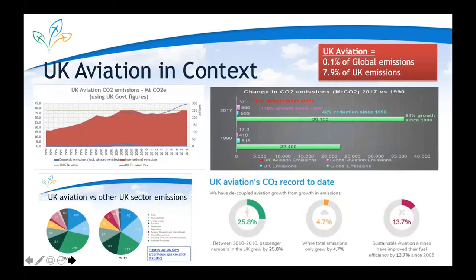Before launching into the carbon roadmap details, it's important to provide context on UK aviation. Aviation is not the UK's largest emitter — at less than 8% of UK CO2 emissions, it's smaller in magnitude than energy supply, road and rail, business, residential, and agriculture. UK aviation emissions peaked in 2006, 14 years ago as far as carbon dioxide is concerned, and we have had some success in decoupling emissions from growth, with passenger numbers increasing at a much higher rate than the corresponding increase in greenhouse gas emissions.